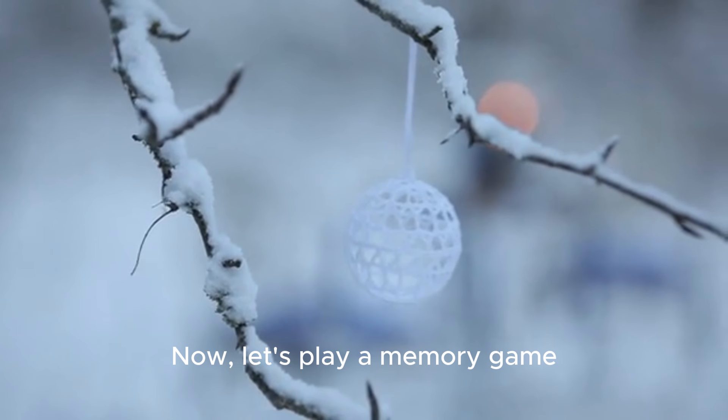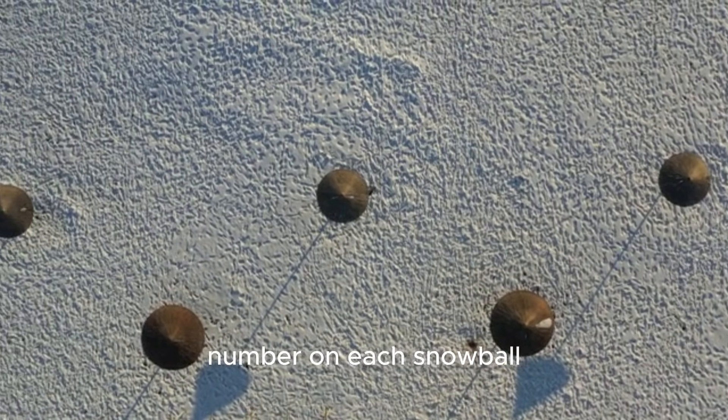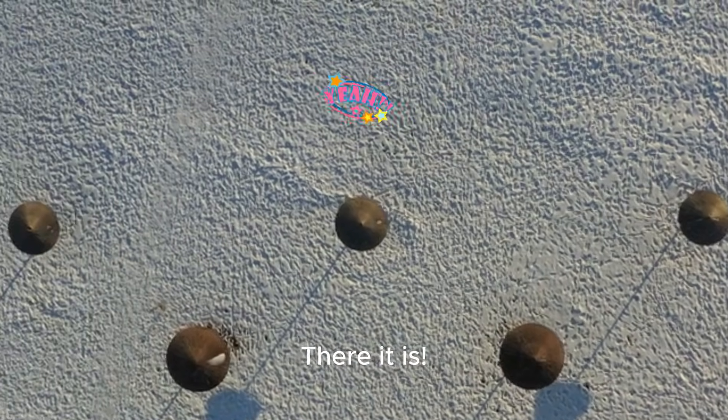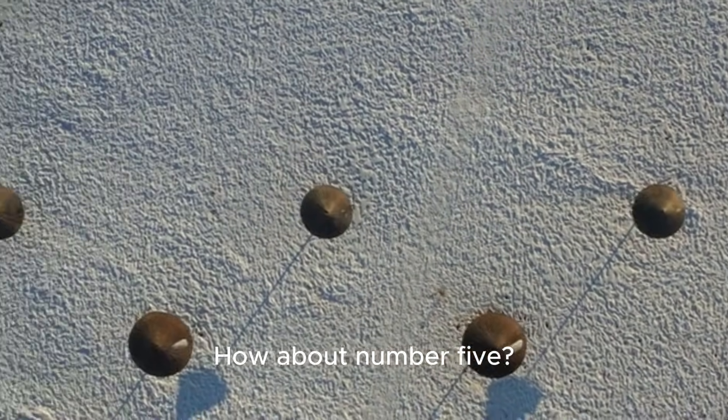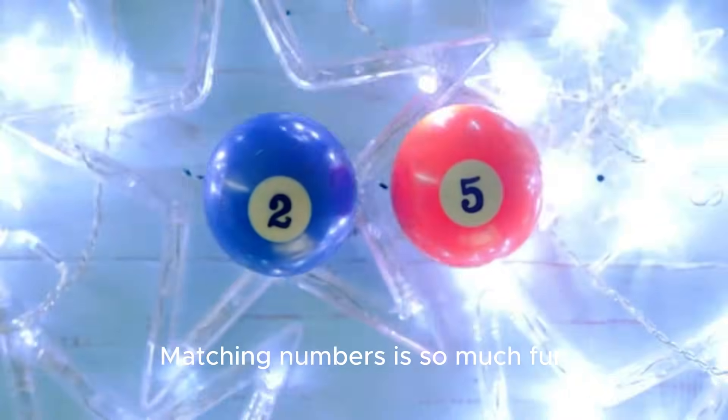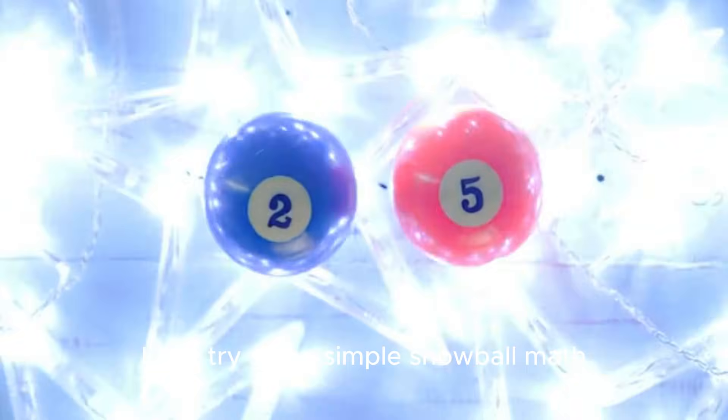Now let's play a memory game. I'm going to hide a number on each snowball. Can you find the number one? There it is! How about number five? You found it! Matching numbers is so much fun.